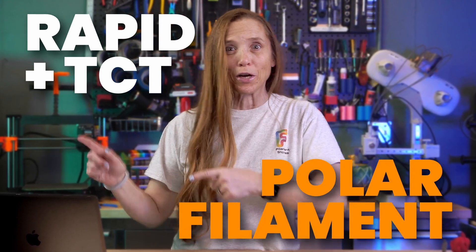I just got back from Detroit, Michigan, where I went to Rapid TCT, an industry-level additive manufacturing conference, and I got to go to Polar Filament and make filament. Let me show you what I did.